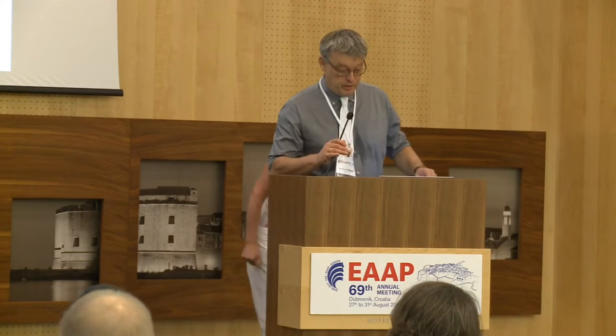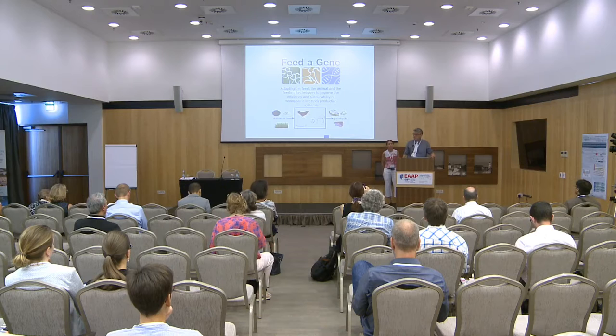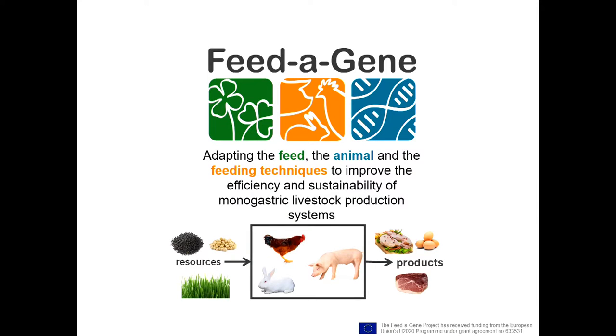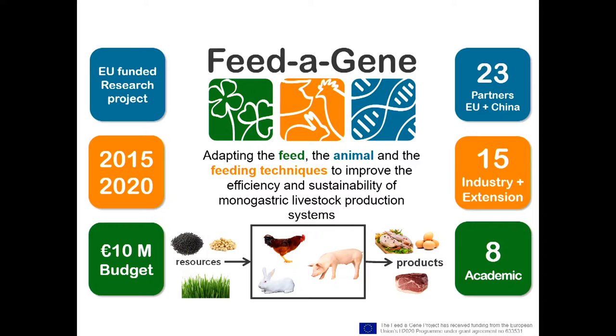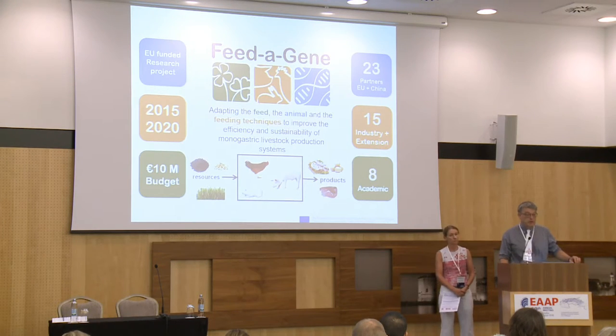The Feed-a-Gene project is about adapting the feed, the animal, and the feeding techniques to improve the efficiency and sustainability of monogastric livestock productions — dealing with pigs, poultry, and rabbits. It's funded by the EU for a five-year period with a ten million euro budget, involving 23 partners from Europe and China, including 15 partners from industry and extension services and eight academic partners.